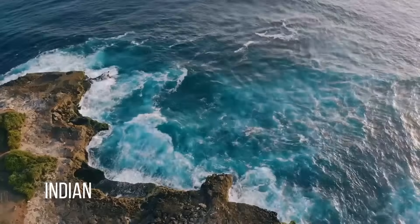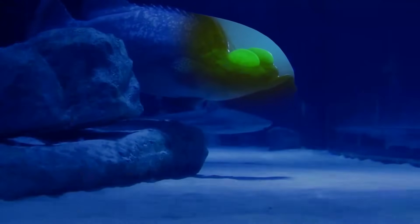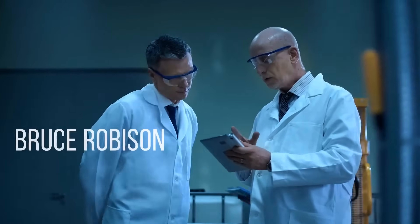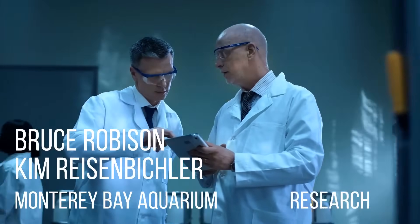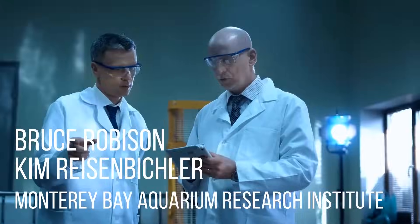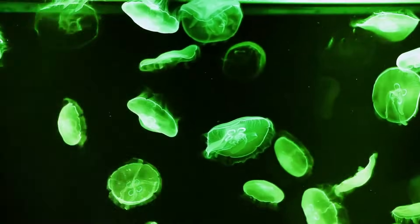You might wonder why a fish would have a see-through head. Since the species was discovered in 1939, it was believed the fish's eyes were set to see straight ahead and couldn't move — giving it tunnel vision. But scientists Bruce Robinson and Kim Risenbichler from the Monterey Bay Aquarium Research Institute recently discovered that the fish can move its eyes vertically to see through the top of its translucent head, detecting predators or prey nearby. The transparent head also allows more light to enter, so they can detect prey better.